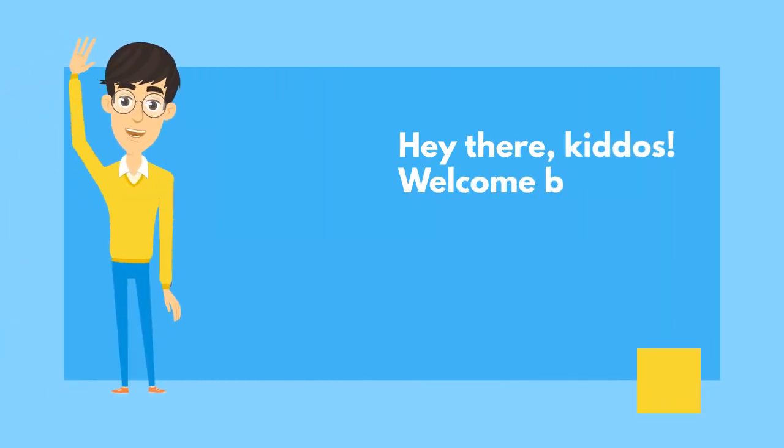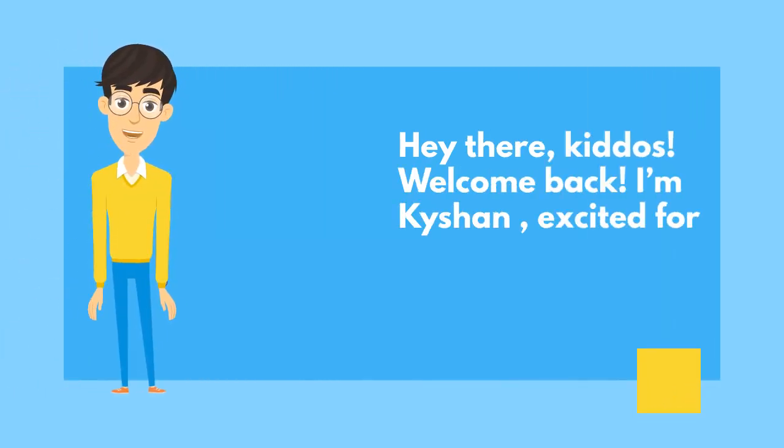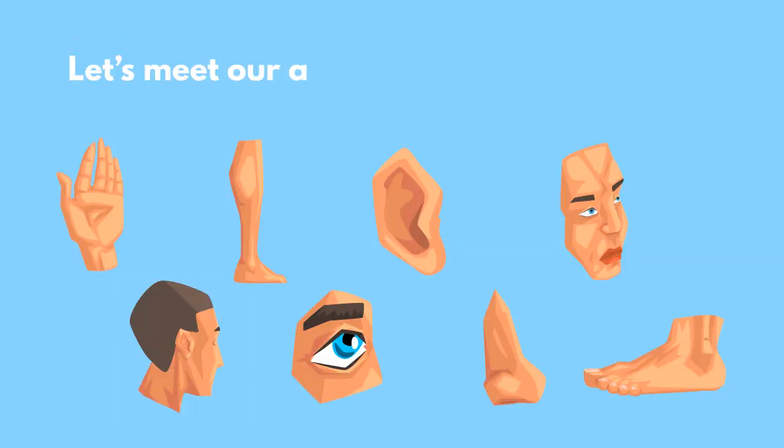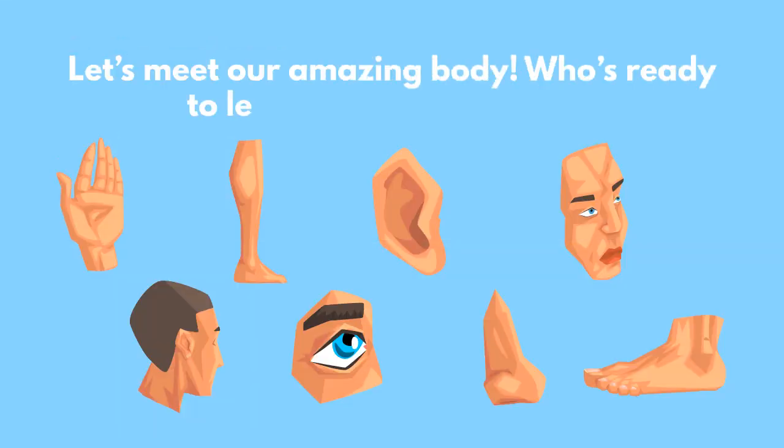Hey there, kiddos. Welcome back. I'm Kishen, excited for our body adventure. Let's meet our amazing body. Who's ready to learn about body parts?